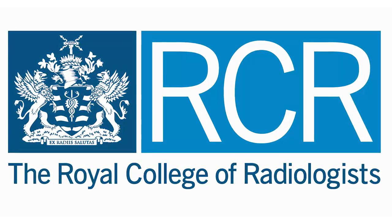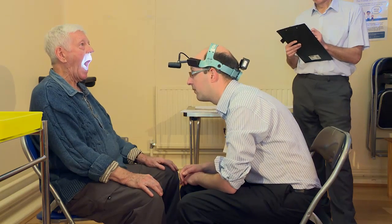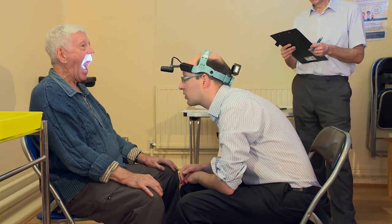The FRCR clinical examination tests a candidate's ability to identify abnormal physical signs, to detect and report relevant negative findings, and to make a provisional assessment of the patient's fitness for treatment. This remains a vital component of clinical practice and the FRCR examination.